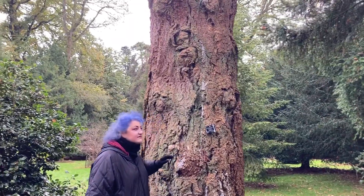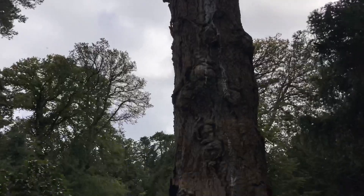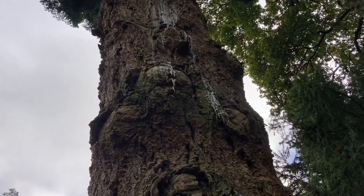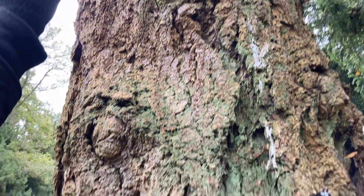This Douglas fir has got the most amazing burls in it. If you look up closely, it's like stalactites of sap dripping down it. It's really very, very cool.